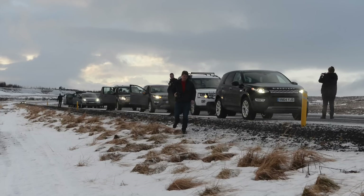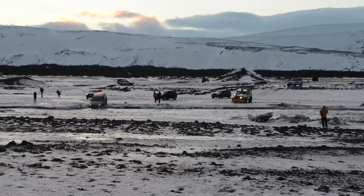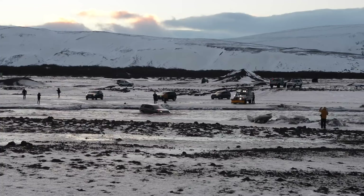Just picture this: they had 962 journalists like myself from all around the world flying to Iceland. They've been there since the beginning of November. They had 142 support staff, 90 of these Land Rover Discovery Sports to drive, and all kinds of really cool-looking support vehicles like Defenders that were all kitted out to get us across the landscape.